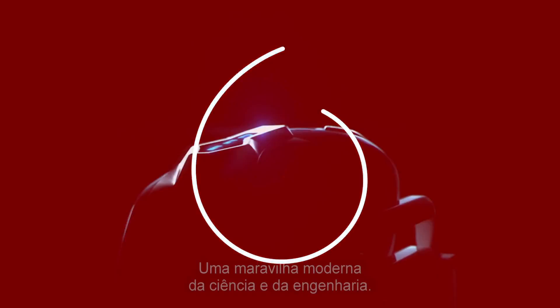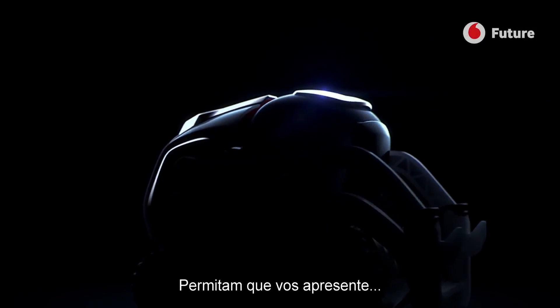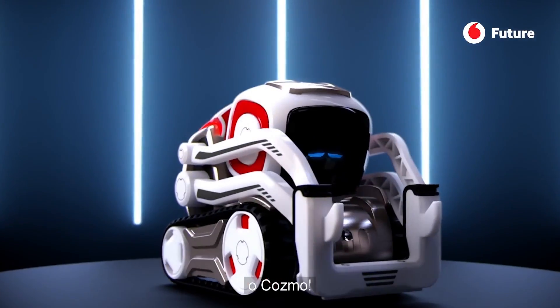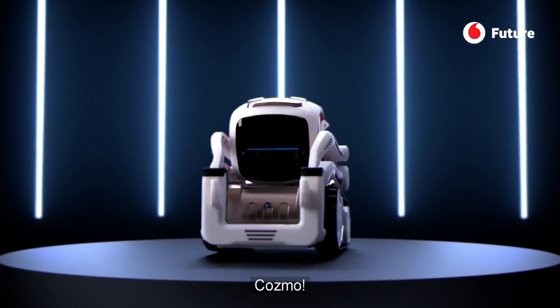A modern marvel of science and engineering. Allow me to introduce... Cosmo! Cosmo!